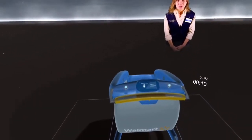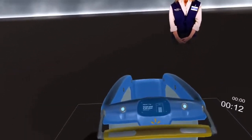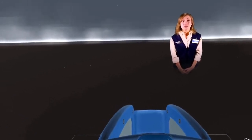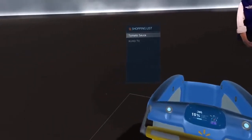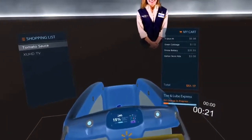Howdy! Thanks for visiting Walmart. I will be your shopping assistant module today, but you can call me Sam for short. Okay, let's get started.